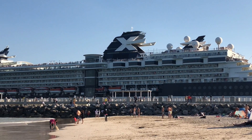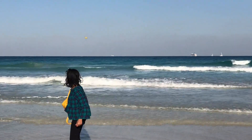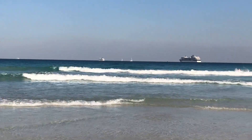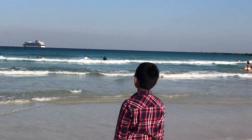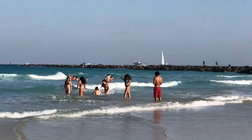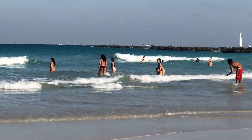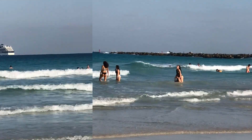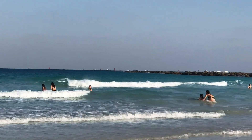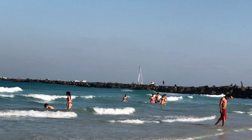Right now you guys can see me just enjoying in the water — the water was so much fun. You can also see all the other ships back there. Comment down below how many ships you think were back there. You guys can see other people also enjoying with their friends and family. There were so many waves coming toward us and it was very fun.